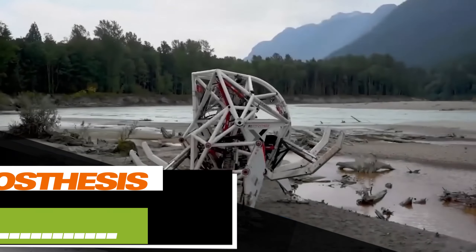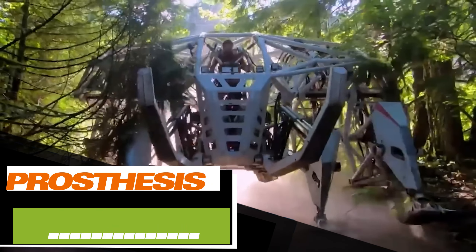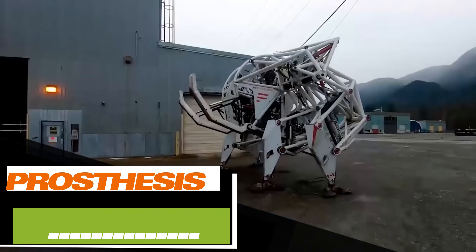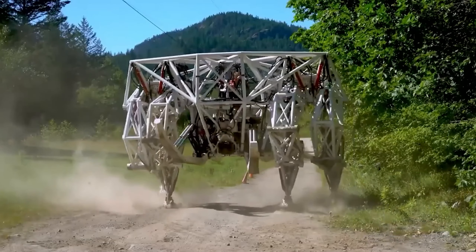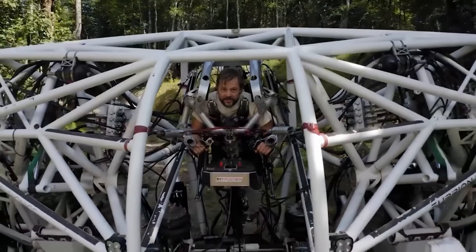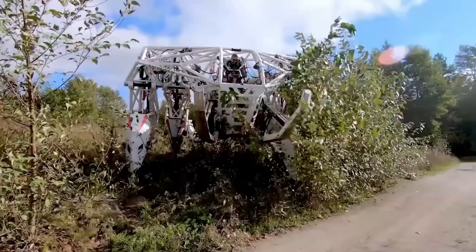This isn't a scene from a science fiction movie. What you're seeing on the screen is a real exoskeleton with a weight of four tons and 200 horsepower. It looks like a robot, but it's actually fully controlled by a human, multiplying their strength 50 times. In 2020, this engineering marvel earned a spot in the Guinness Book of Records as the world's largest four-legged exoskeleton.